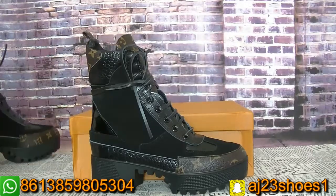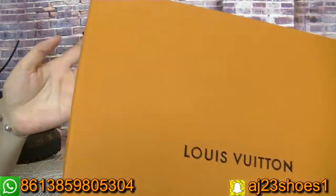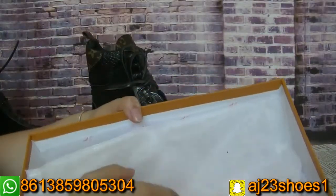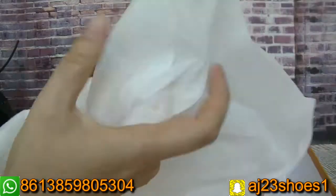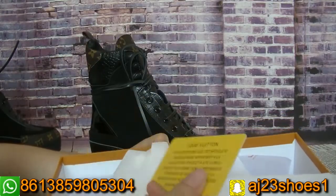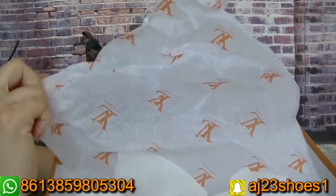Now let me show you the box first. The box is yellow. Inside you can check the duster bag. Each pair also has this duster bag, and also has this card and tissue paper with the LV logo.